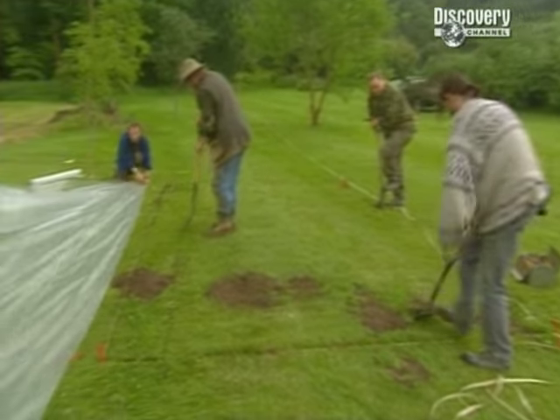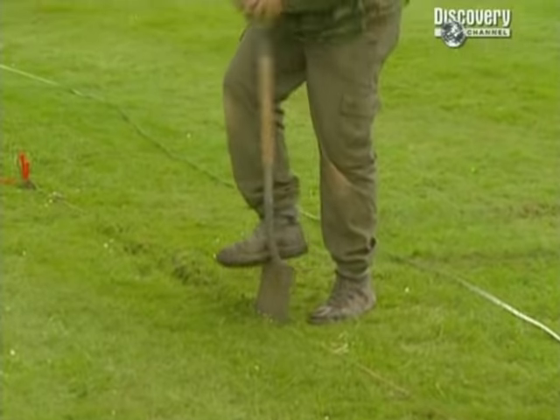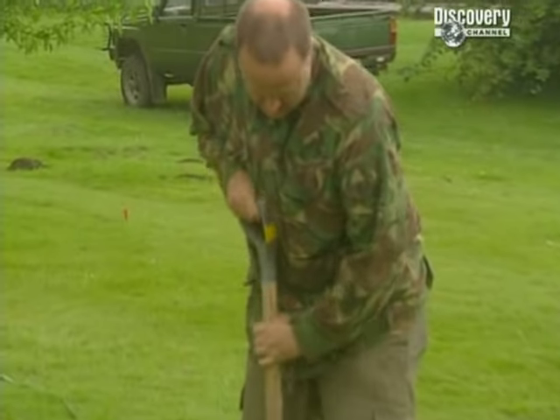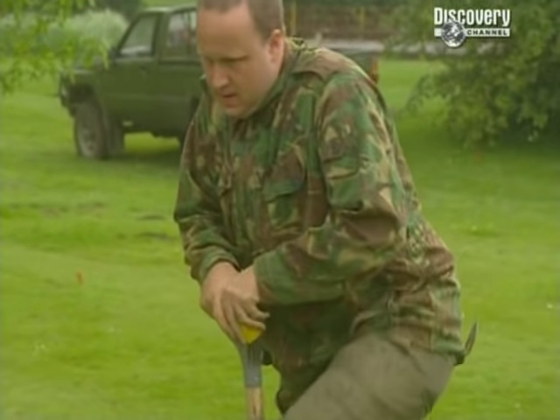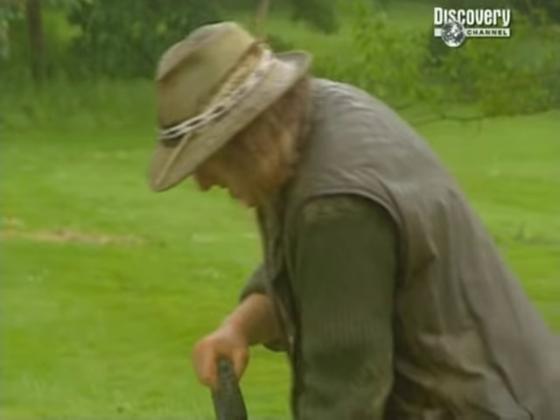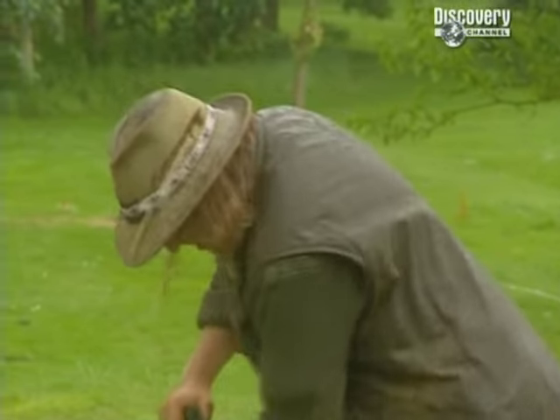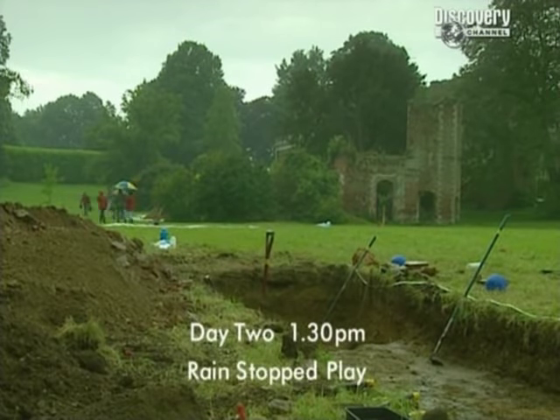Five minutes later, the rain starts to tip down. They're putting polythene over the trench. It's only a drop of rain — keep going.